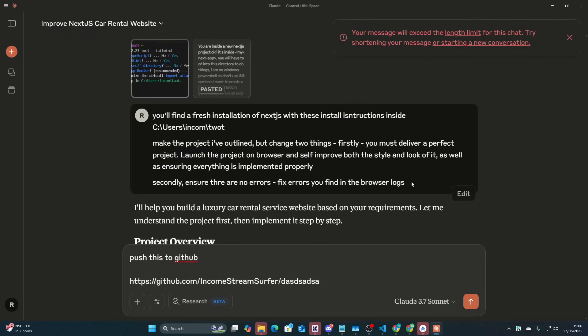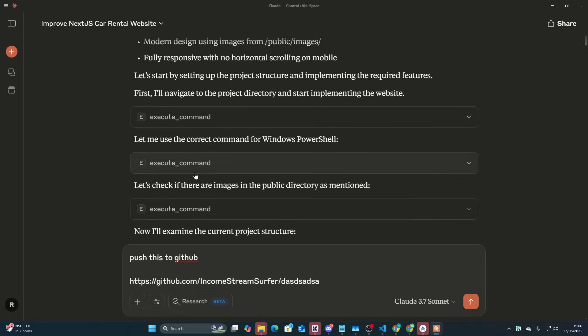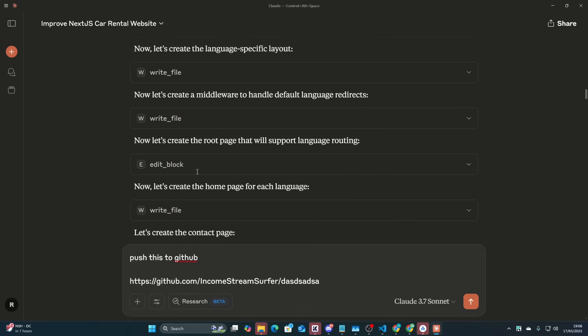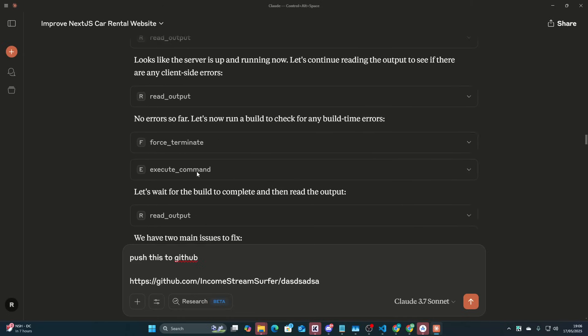The really cool thing is this part of the prompt: 'Make the project I've outlined but change two things. Firstly, you must deliver a perfect project — launch the project on browser and self-improve both the style and look of it, as well as ensuring everything is implemented properly. Secondly, ensure there are no errors — fix the errors you find using browser logs.' So what this did was it did the standard build up until I stopped saying continue.